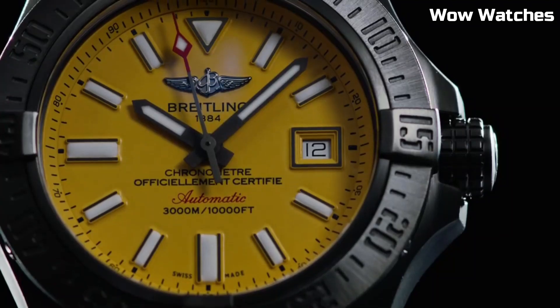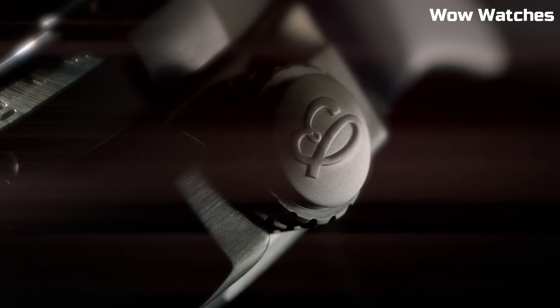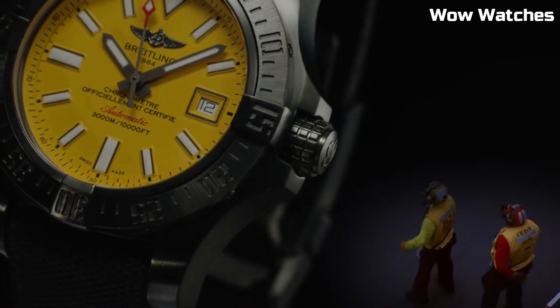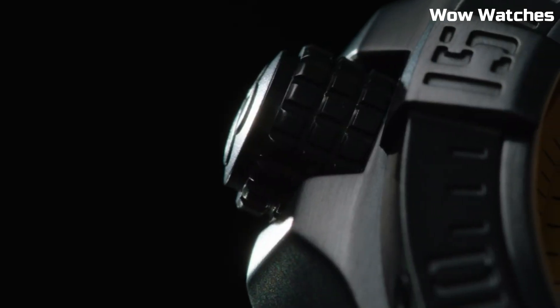Powered by an automatic movement, it combines precision with durability. The unidirectional rotating bezel aids in tracking dive times. The Avenger II Seawolf reflects Breitling's dedication to conquering the depths, making it an indispensable companion for divers seeking uncompromising performance and style beneath the waves.